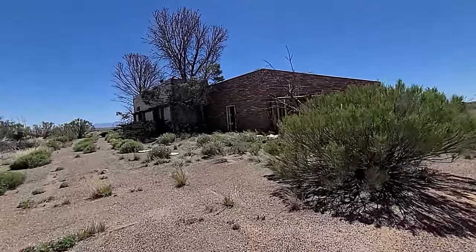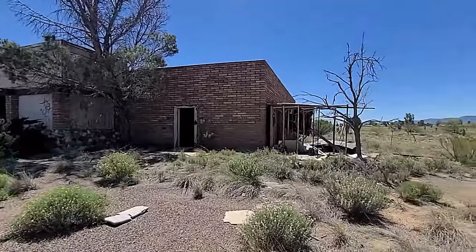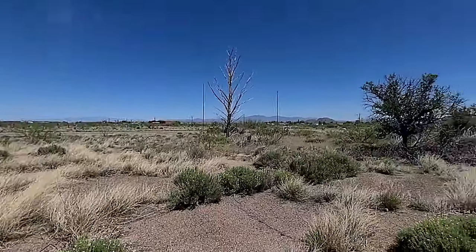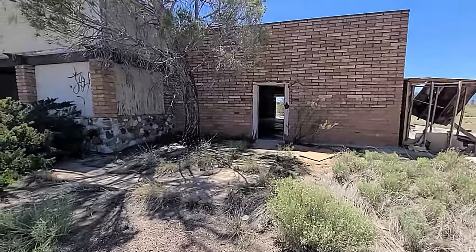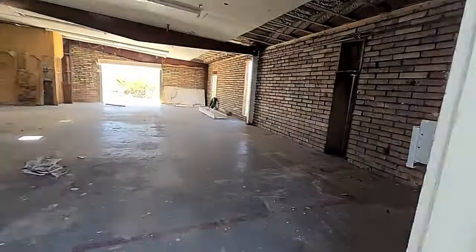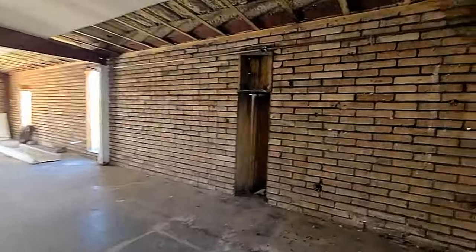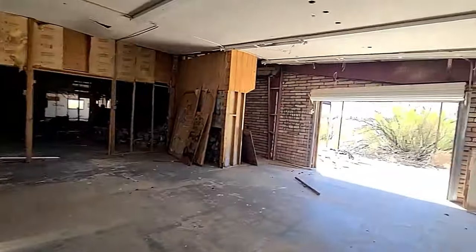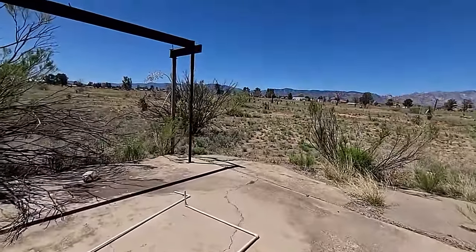Here we go everybody, thanks for tuning in as always. Another little abandoned place. Everybody always asks me where I find these — you just have to drive around in the middle of nowhere in small towns and you will always find these places. This one's not as tagged. Nothing really to see a whole lot of in here, but just drive around, it's not difficult to locate these abandoned places out in the middle of nowhere.